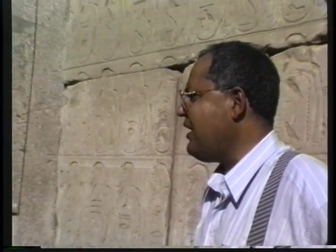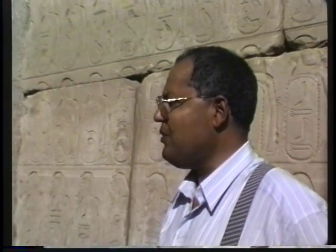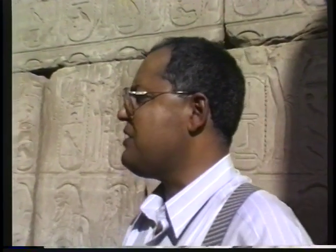King Thutmose III is considered in guidebooks and history books as the Napoleon of ancient times, because Egypt during his reign was a great empire. He conquered the enemies of Egypt in the south, north, east, and west, establishing his empire. The tributes from these different colonies — Egyptian colonies outside Egypt — came in the form of gold, silver, animals, and ivory, depending on the country or colony, whether in Africa or Asia.